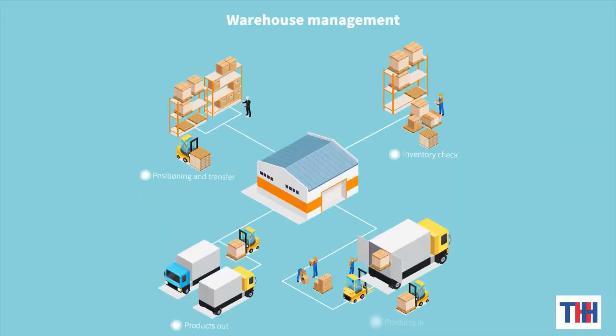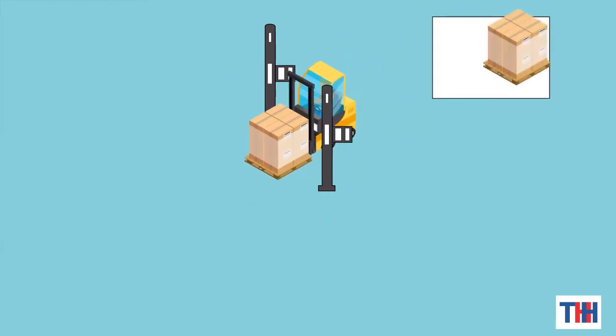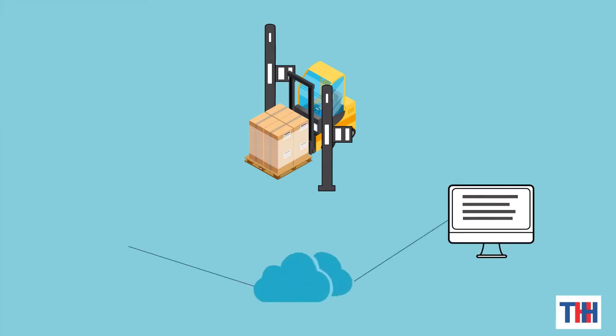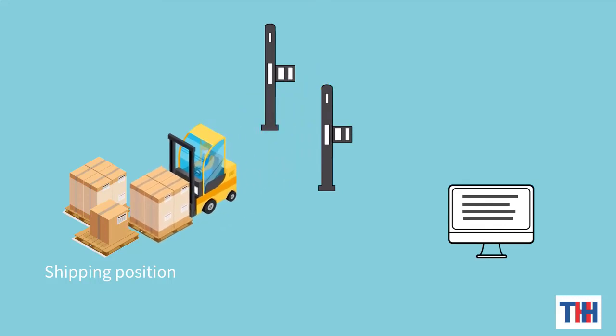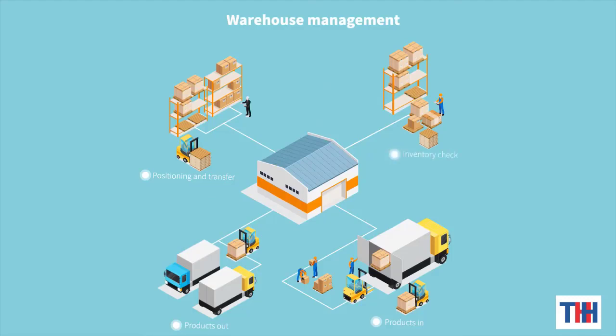The first process is products in. When the products enter the warehouse through the door, the product information on each pallet is written into the pallet through the reader. The shipping position is then calculated through the computer warehouse management information system, and the inventory instruction is sent to the forklift vehicle system through the network. Products are stored in the corresponding storage space as required.